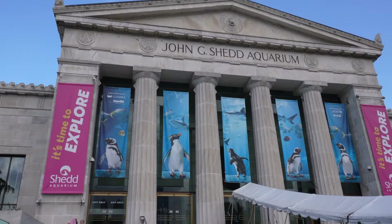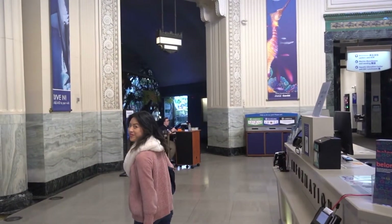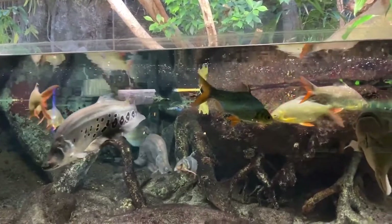Like the Georgia Aquarium, the Shedd Aquarium is part of the City Pass program, which provides opportunities for Chicago visitors to see multiple common attractions for a discounted rate.